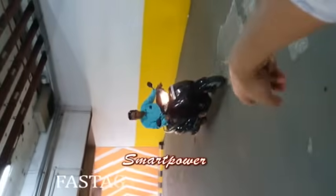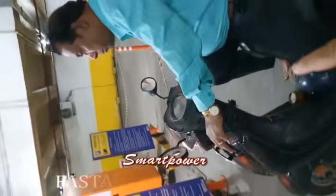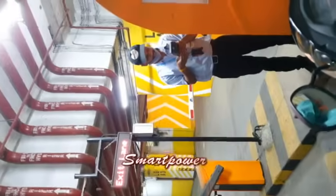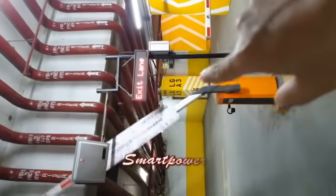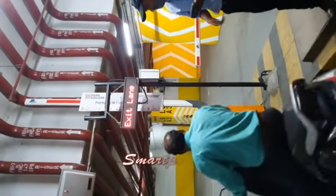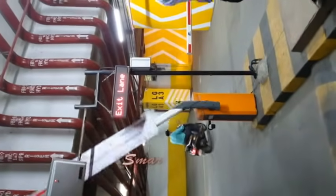A two-wheeler is now coming to the exit. Two-wheelers don't have the FASTag system. The QR code ticket is read by the PAUSE machine via manual entry. The barrier opens, and the receipt is automatically sent to the mobile — no need to give a printed receipt.